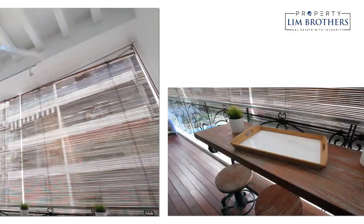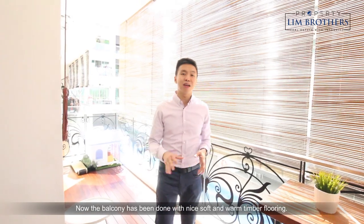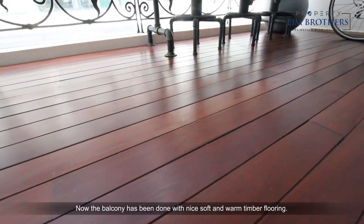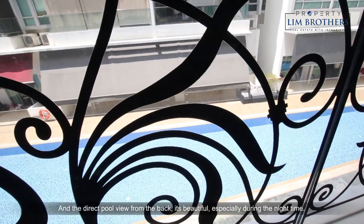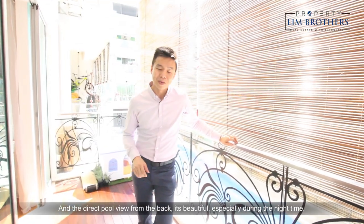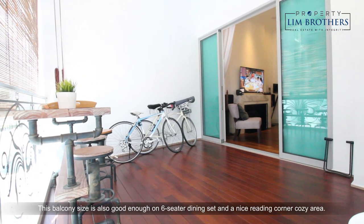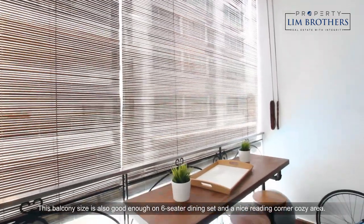Let's check out the balcony. The balcony has been done with nice soft and warm timber flooring and the direct pool view here from the deck is beautiful, especially during the night time. This balcony size is also good enough for a six-seater dining set and a nice reading corner cozy area.